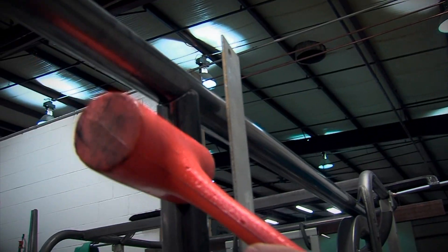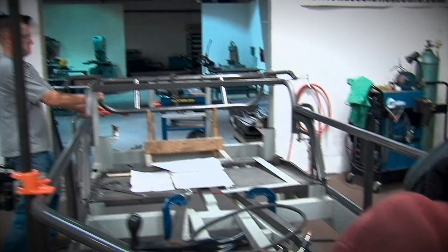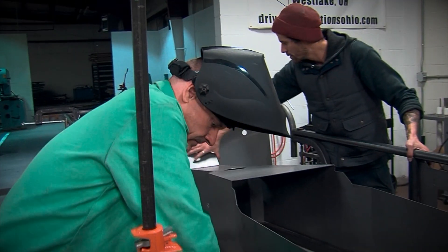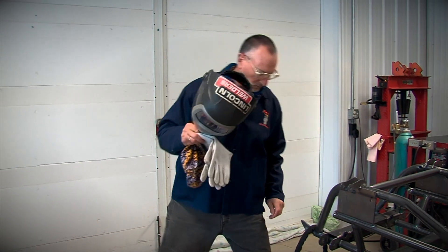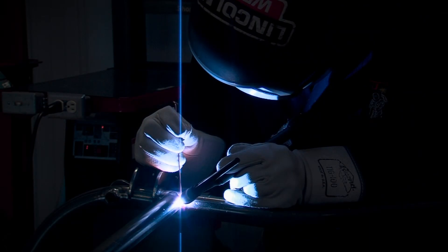Each piece is tweaked and measured and further fit until everything is exactly where it needs to be. Finally, once all the pieces are assembled and tack welded in place, it's time for finished welding. All the joints are TIG welded to make sure it's strong and rigid and ready to rock.